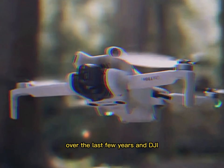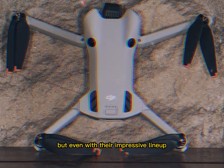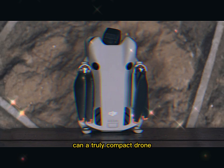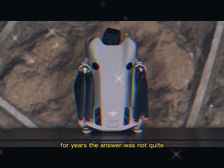The world of drones has evolved rapidly over the last few years, and DJI has led the charge. But even with their impressive lineup, one question has always lingered: can a truly compact drone deliver professional performance? For years, the answer was not quite.